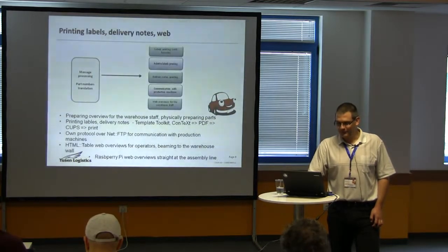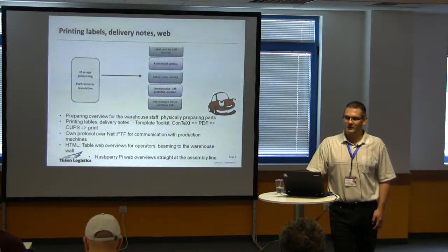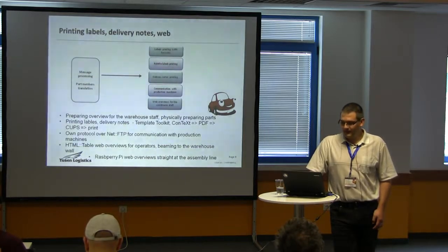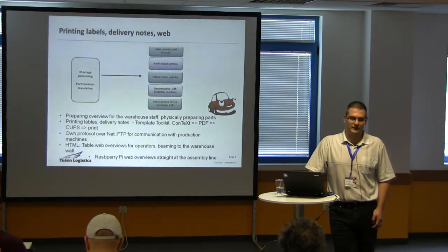For message processing, we print the labels so that the people in the warehouse know what to pick. We print all kinds of labels for the pallets and communicate with the machine that physically prepares the part. For this we use Template Toolkit and ConTeXt — we create a PDF that gets printed on the printer.